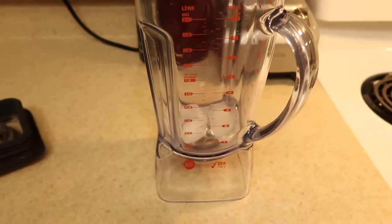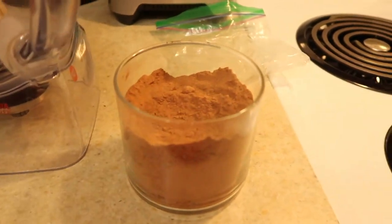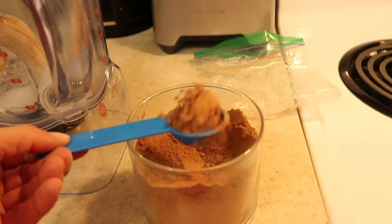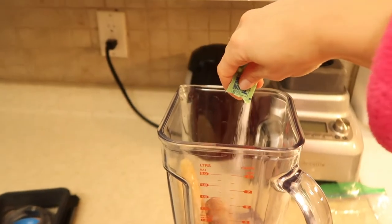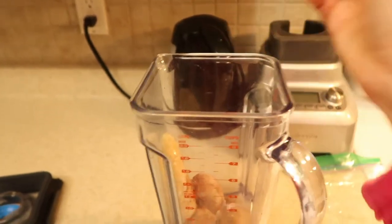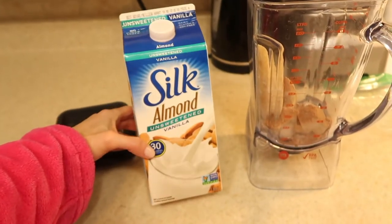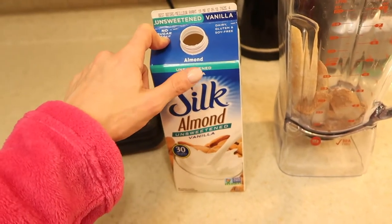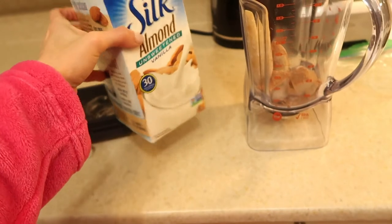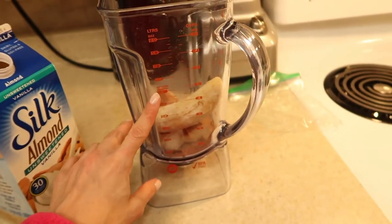This is one of my favorites: two ice cubes, one frozen banana, one tablespoon of cacao powder — not cocoa — one pack of plant-based stevia sweetener, one tablespoon of pure maple syrup, and unsweetened vanilla almond milk. I use the Silk brand because it does not contain carrageenan, which is a hormonal disruptor and very bad for you. Avoid any non-dairy milk that contains carrageenan.